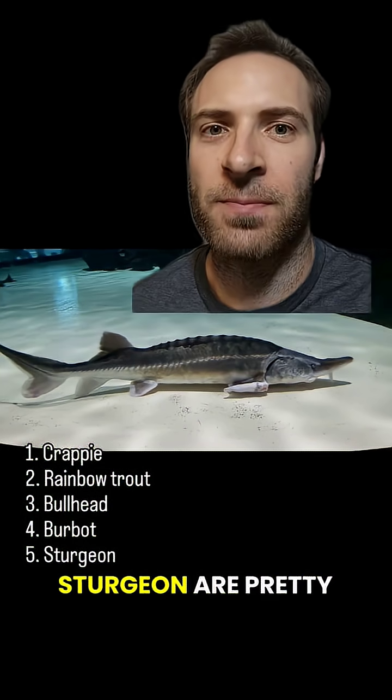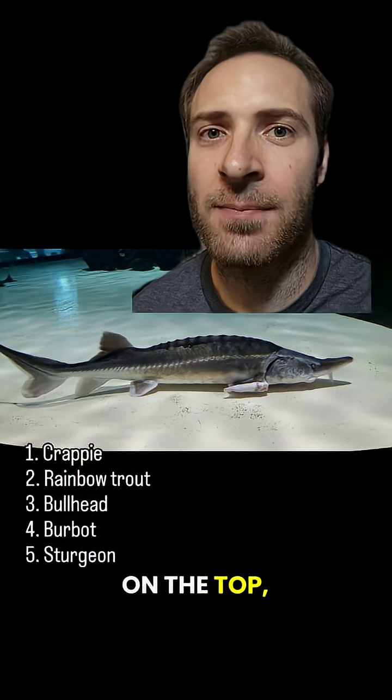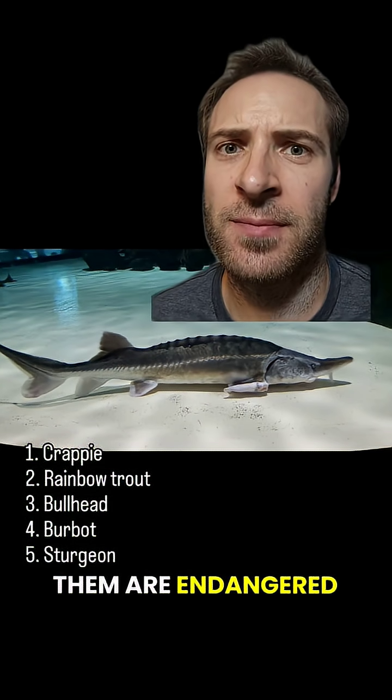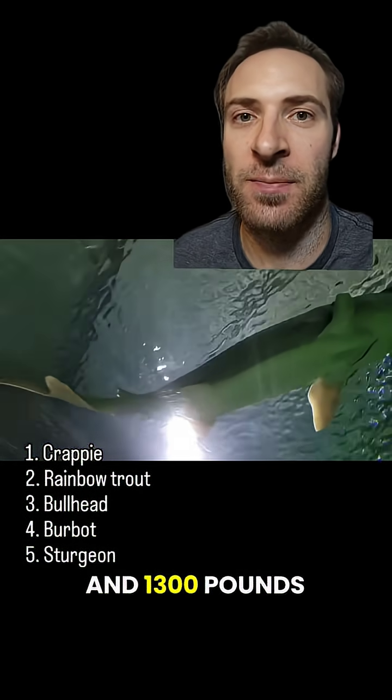Sturgeon! Sturgeon are pretty distinctive. They're very primitive fish, with bony scutes, a tail with a longer lobe on the top, whiskers, and a sucking bottom-feeder mouth. We get eight to nine species in the U.S., and many of them are endangered. Some can get massive — white sturgeon can grow up to 20 feet long and 1,300 pounds.